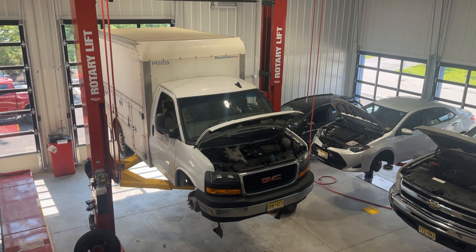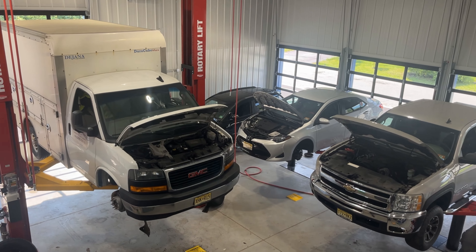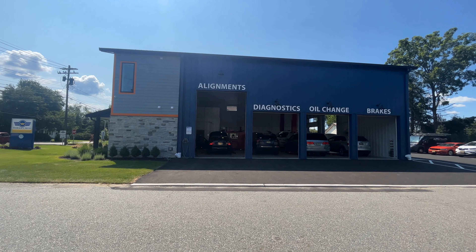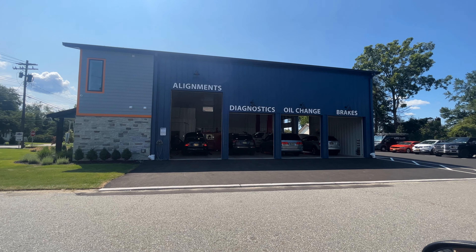come to DeBoer's Auto, Truck, and Fleet Repair in Hamburg. Hi, I'm Bill DeBoer. People like our new fleet and truck center because most shops in the area only have 12-foot ceilings, which can limit their ability to make repairs.